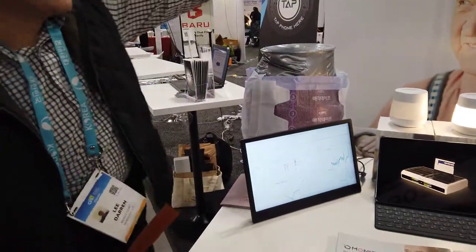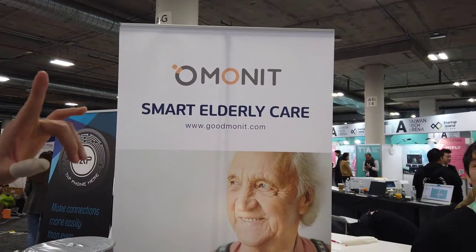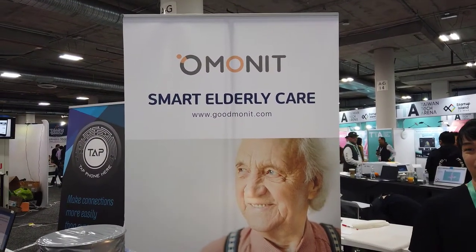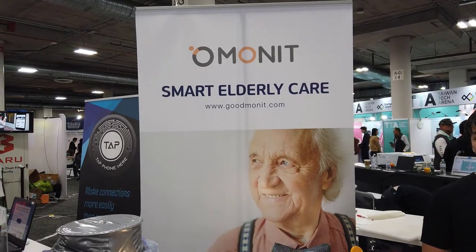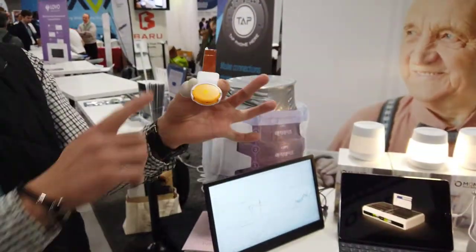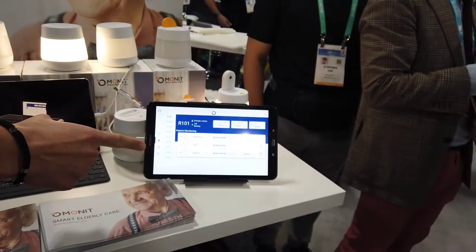That's not it. Elderly care — a big issue is falls. Our accelerometer with our learning algorithm can detect movement. So when that patient, whether they have dementia, Alzheimer's, or are just weak and can't make conscious decisions — when they're getting up, when they're moving around, it'll send a real-time notification to that hub that'll tell the nurses or care staff to get over there and prevent that fall from even happening.